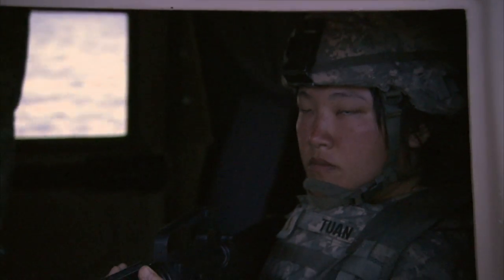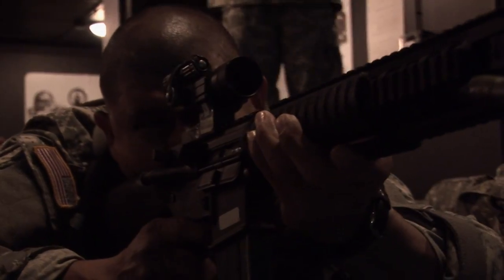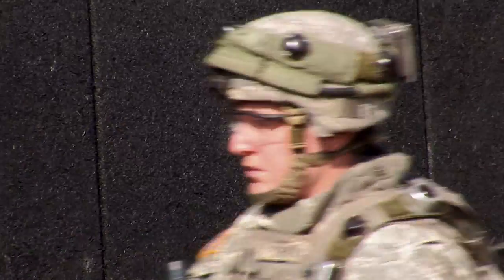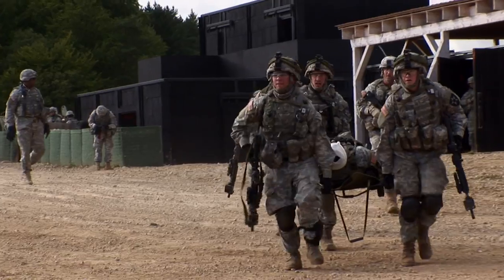Military exercises and training are important steps in preparing a military force for combat. Modern day simulators are helping hone skills, save money, ammunition, and lives.